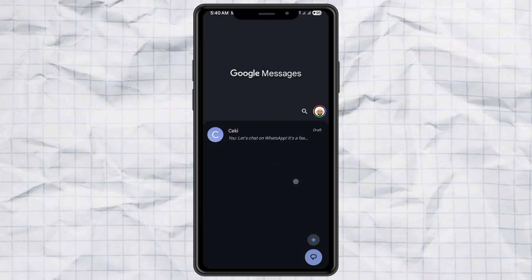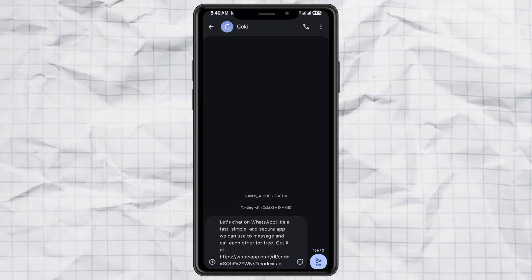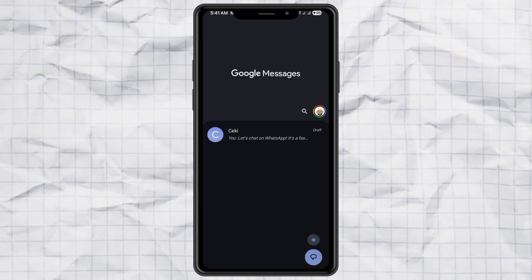So the next time Google Messages refuses to delete everything at once, remember, the built-in messaging app can do the heavy lifting for you. Super easy, super fast, and no need to clear app data.